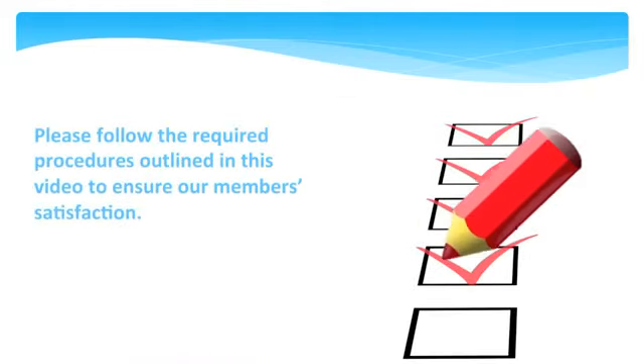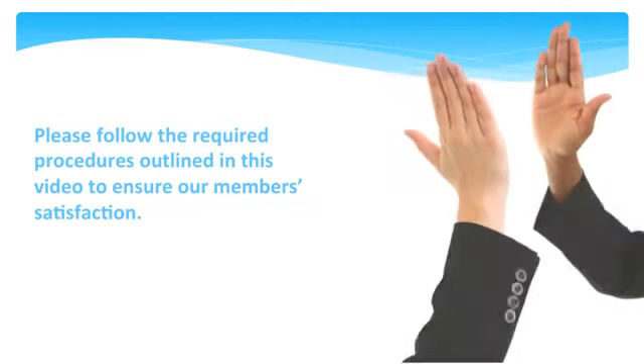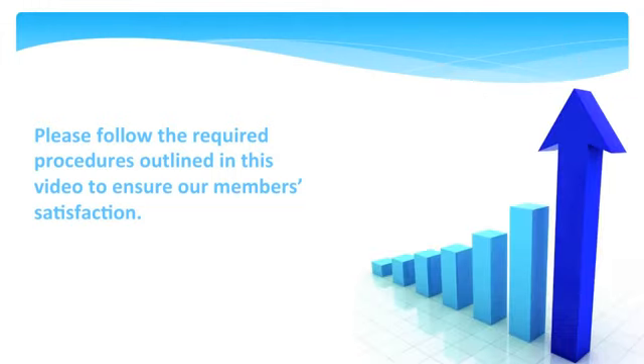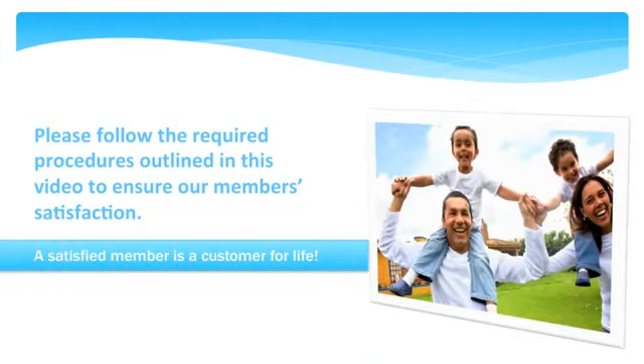There are a few specific instructions that are mandatory when selling or using this service. When your member experiences a successful visit to the dentist, that means we have done our job well, so please take notes and pay close attention to this training to ensure maximum results. We believe that a satisfied member is a customer for life.